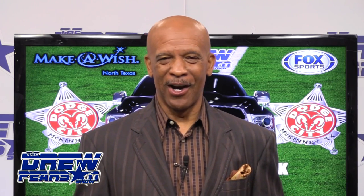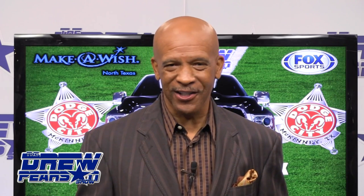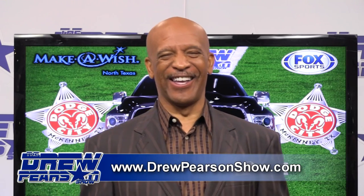Everybody, including Phil Jackson, thought he was going to be coach of the Lakers. But Phil has to understand the business — it's Kobe Bryant and Dwight Howard who had some say in D'Antoni becoming coach. D'Antoni previously coached Steve Nash with the Phoenix Suns. Tonight our lineup is heavy-hitting right here at Dodge City McKinney for the Drew Pearson Show.